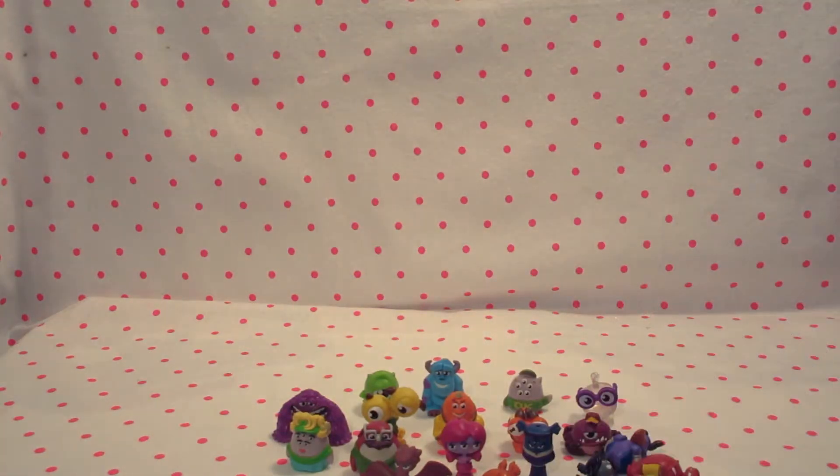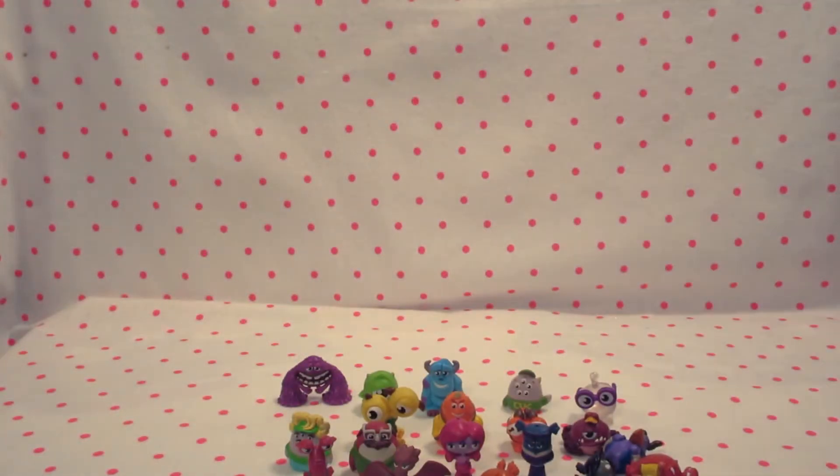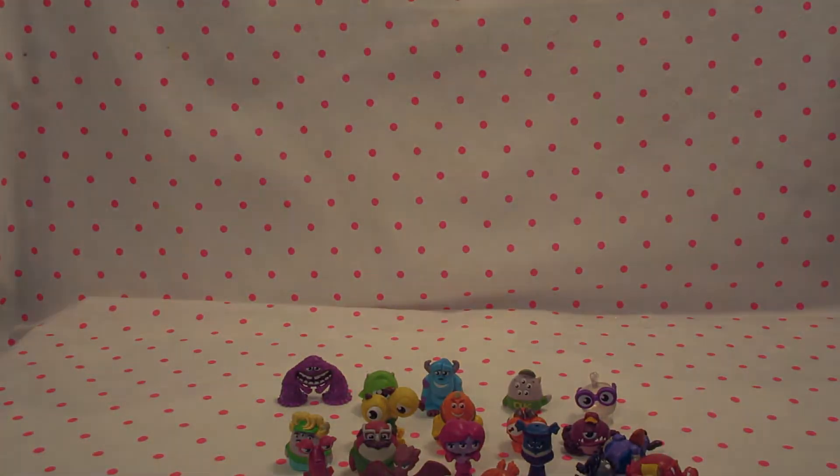Next we have our last one. Last but not least we have our Carla. And that is it, you guys. We hope you like this little view of this toy. We just wanted to give you a little something to look at. We hope you had a wonderful time. We will see you on the next one. Bye!